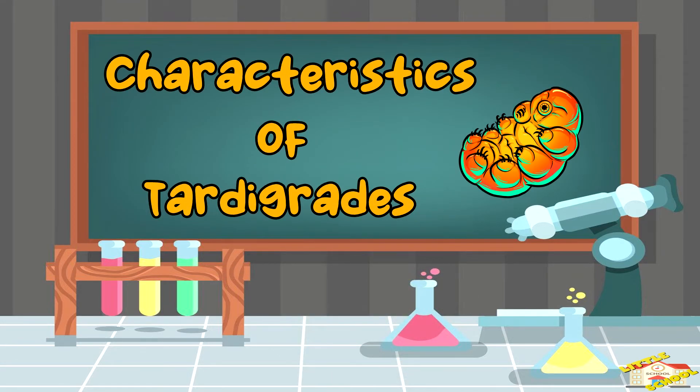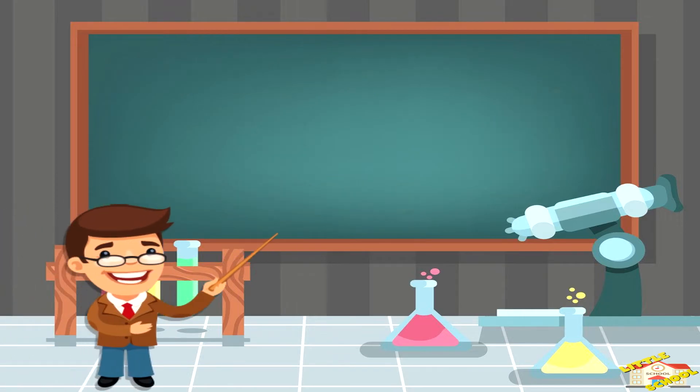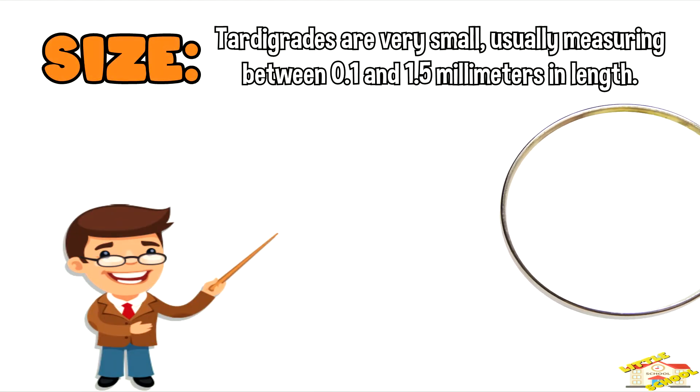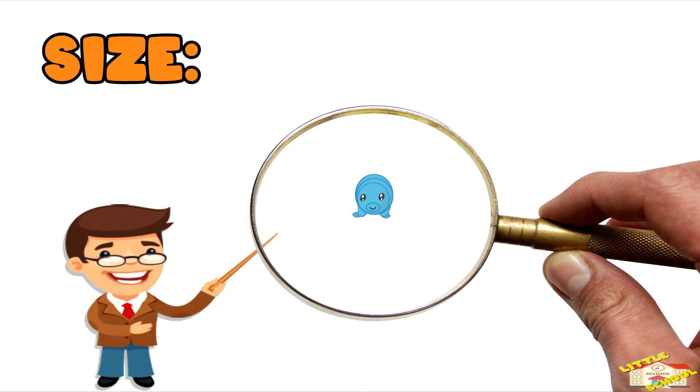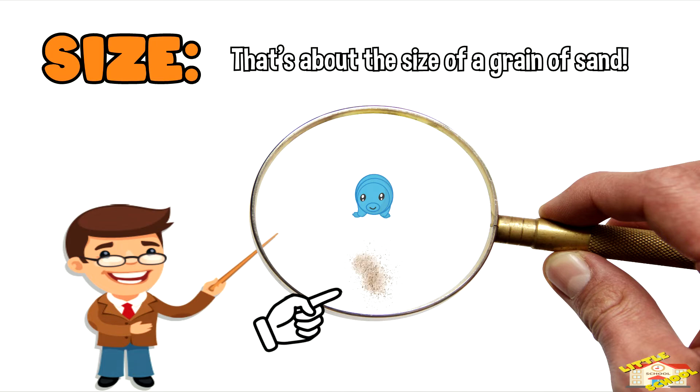Let's go over the characteristics of tardigrades. Size: tardigrades are very small, usually measuring between 0.01 and 1.5 millimeters in length. That's about the size of a grain of sand.